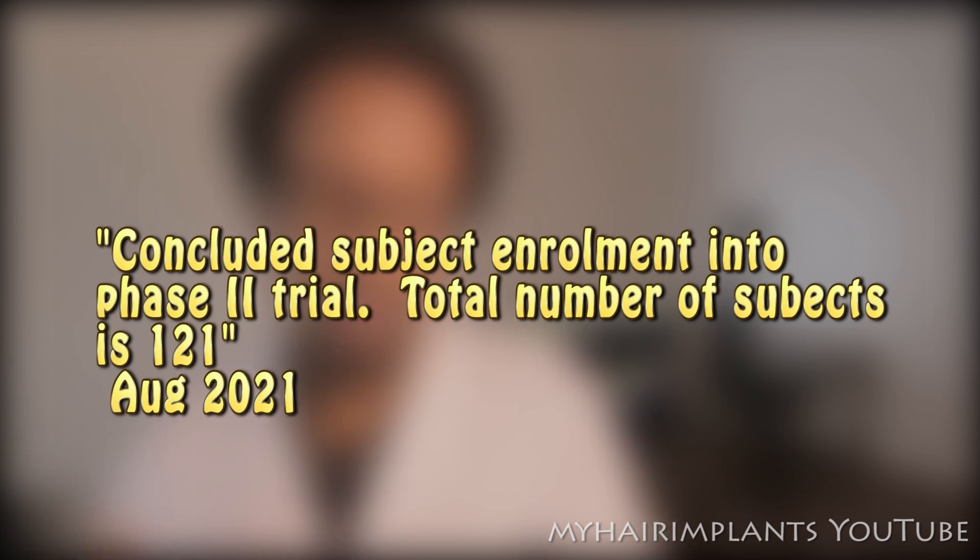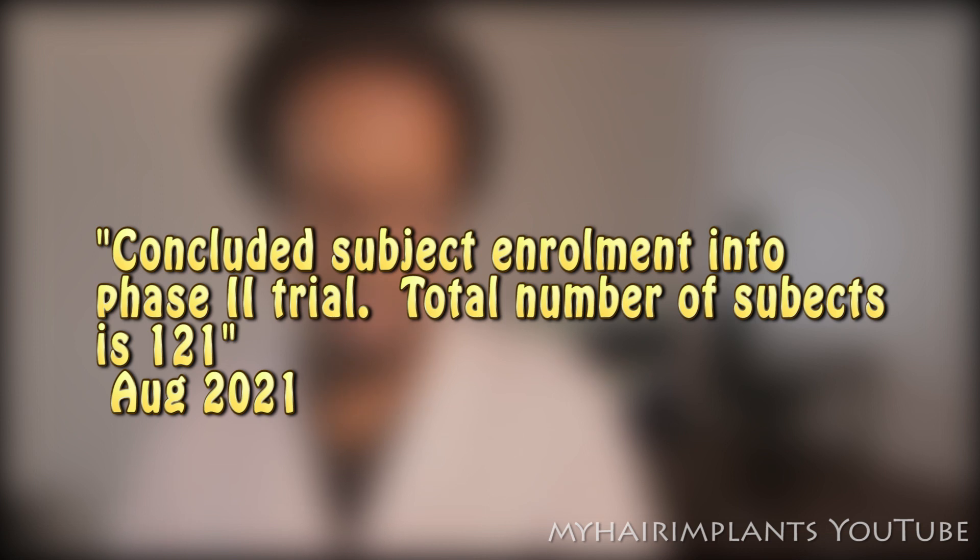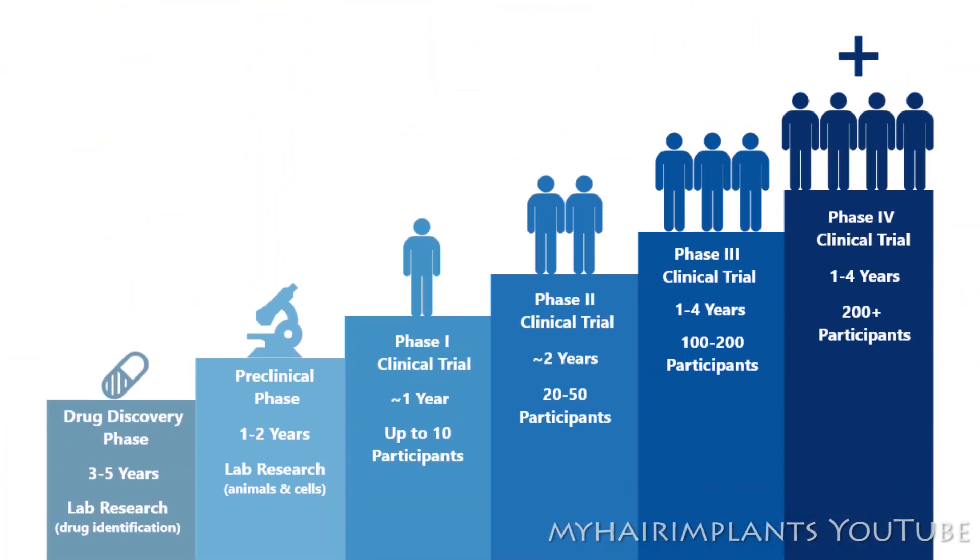So there are a lot of potential hurdles to clear. The company that is developing this particular treatment is called Kinto Pharmaceutical. In August 2022, they said they've concluded subject enrollment in the phase two trials, with a total of 121 patients. As you can see from the graphic, we are in phase two, which takes approximately two years, and after that there's still phase three and four to clear. So I would say we are just over the halfway point of this journey.